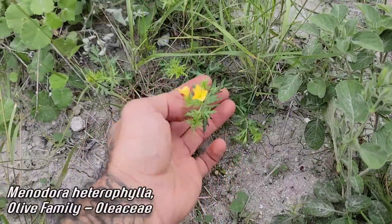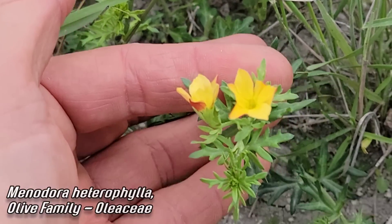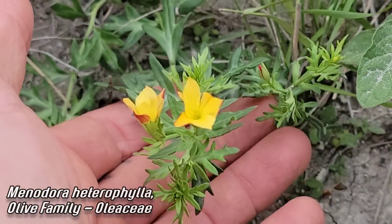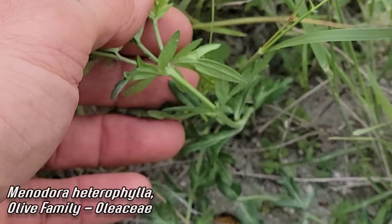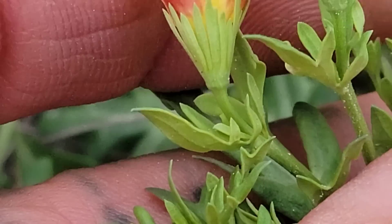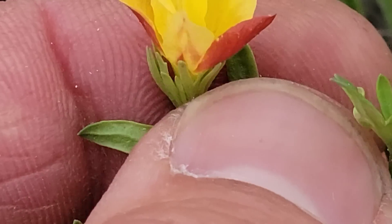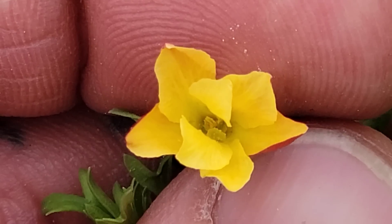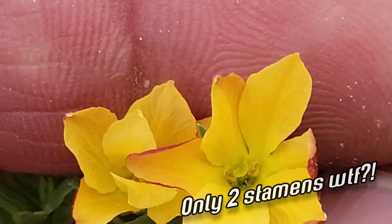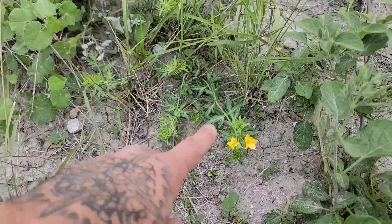Look at this member of the olive family right here — Menadora, I think it's heterophylla. Look at those opposite leaves, also in Lamiales. The olive family is also in the order of sages, so opposite leaves are a good giveaway — though not everything in that order has opposite leaves; the coffee family Rubiaceae also has opposite leaves and isn't in Lamiales. But there's that flower — kind of a tube going on. Look at the calyx, those long sepals. Inside you've got the sexy parts — two stamens — and a very bizarre-looking stigma. Look at those dissected leaves, just creeping on the ground.